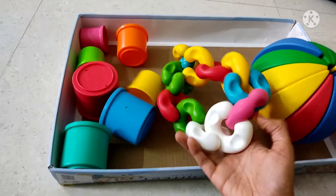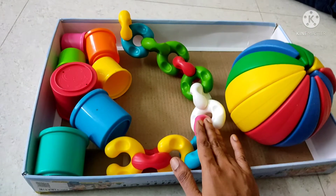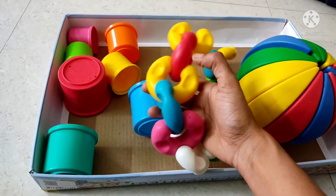These are colorful rings. You can also join them in a chain. These rings are also very different.